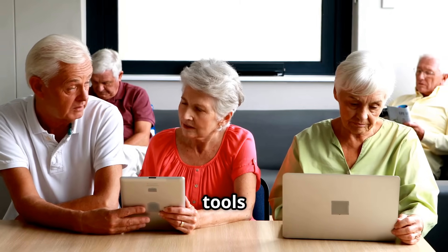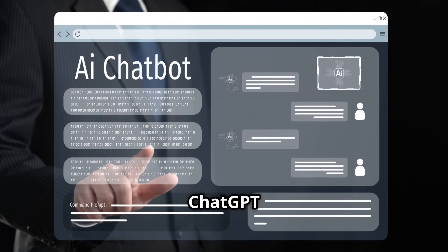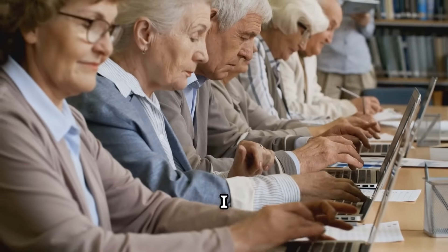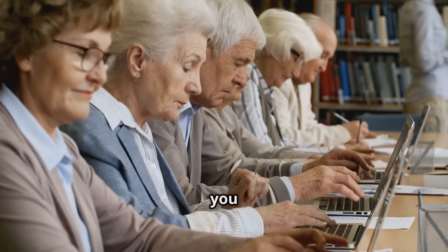There are a few powerful AI tools out there that you can start using today. Let's look at a few. ChatGPT — that's me. I'm like a friendly robot you can talk to. Ask me anything. I can help you write emails, find recipes, explain medical terms, or even tell you a joke.